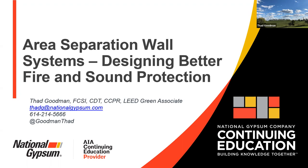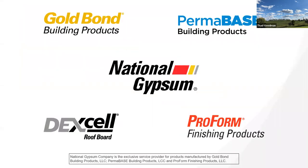So we put this presentation together as a company. We are National Gypsum — the exclusive service provider for four different lines: our Gold Bond Building Products, which is our drywall; our Perma-Base, which is our cement board; our finishing products, our ProForm line; and we have a cover board line called Dexcel. We'll get into more of that later.